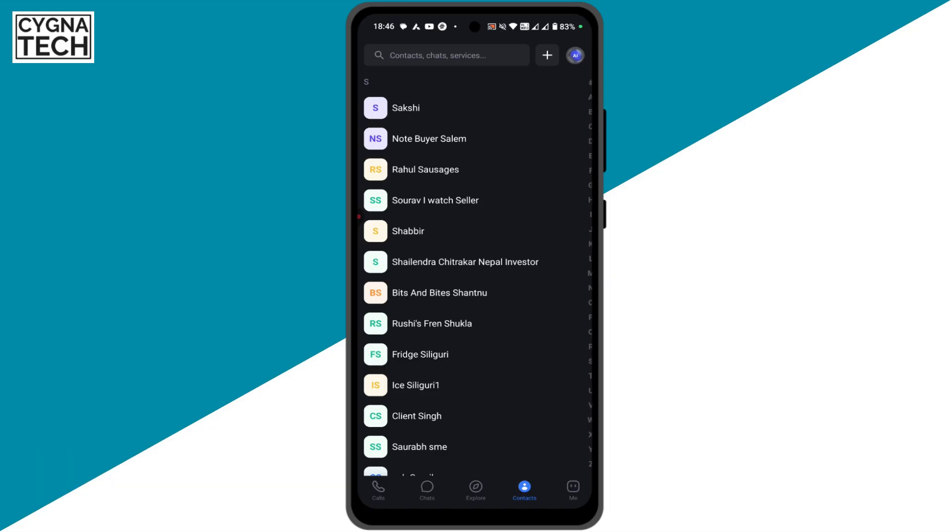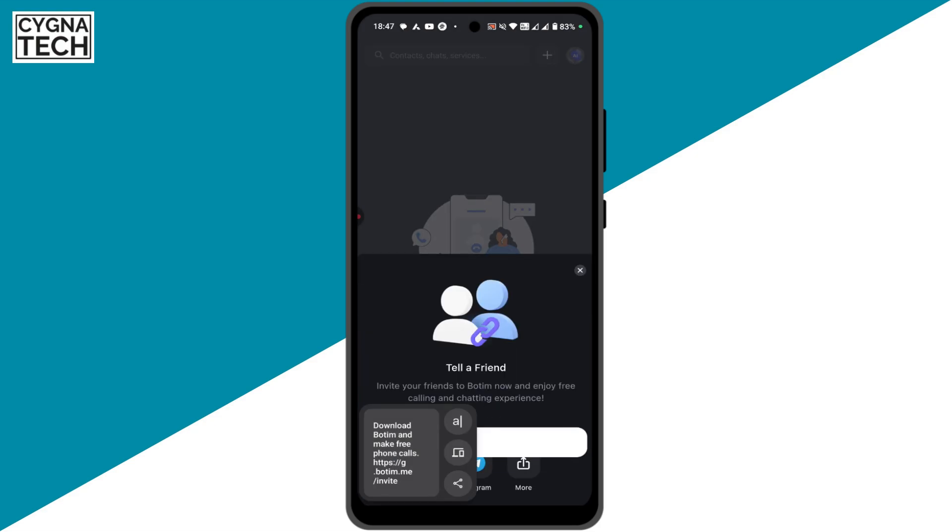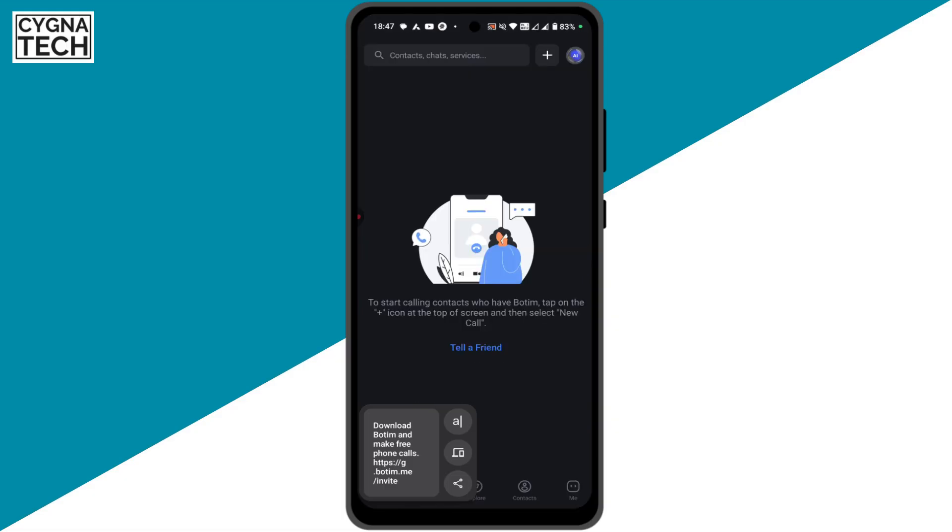If you have a business account on WhatsApp and your account is getting blocked multiple times, you can also send an invite to the people in your contact list. You can do it one by one, or upload through your contacts. Click on Calls, then click on Tell a Friend. Copy the link and send it via SMS or any other method. They click the link, download Botim, and start communicating with you.